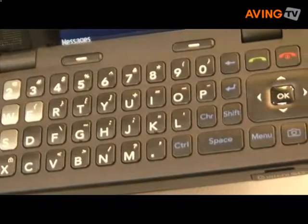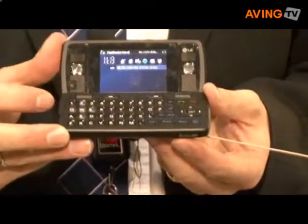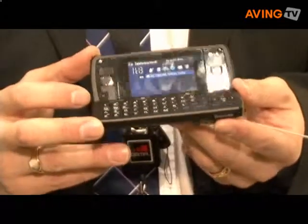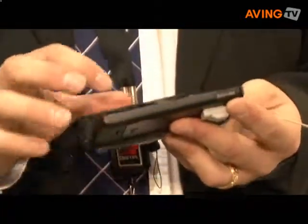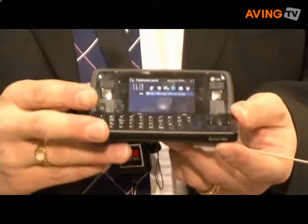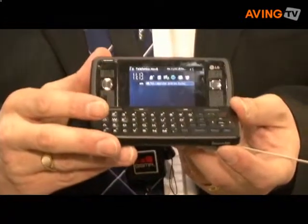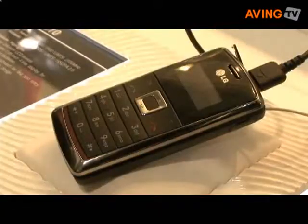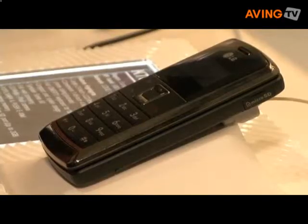So this is a Symbian Series 60 device, so it has all the power of Series 60 — the Series 60 browser for excellent browsing, and also hundreds of dedicated applications which have been created for other Series 60 devices. This is the KT610 from LG, which will be launching in Q1 and Q2 across Europe in 2008.